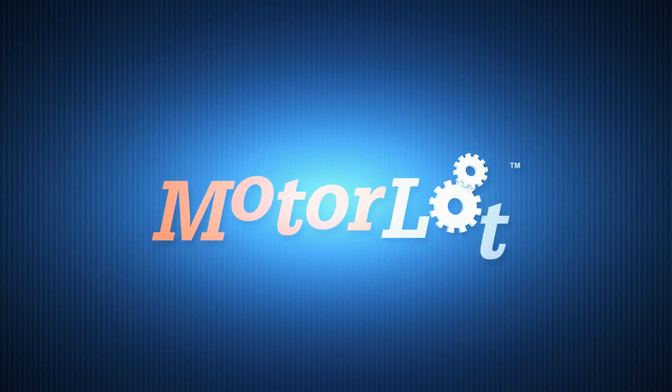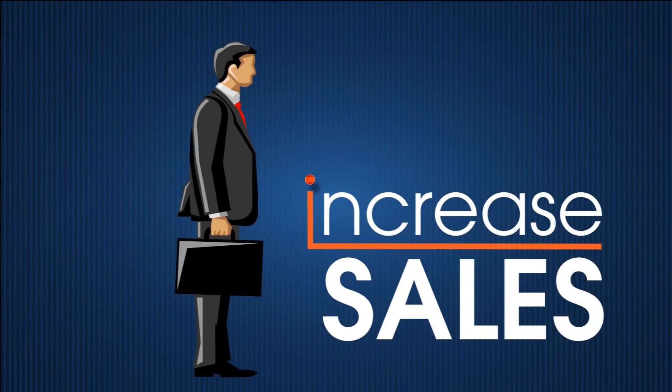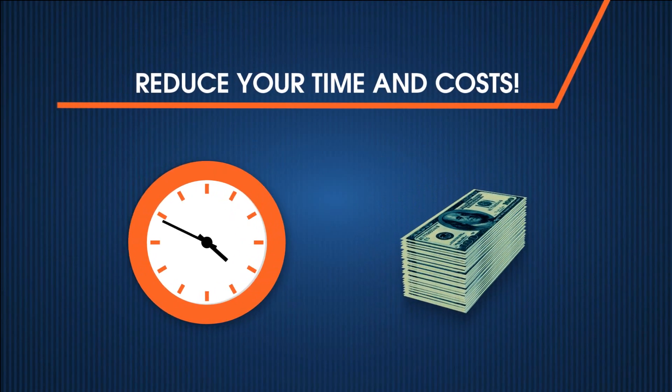MotorLot is the only web-based, all-in-one dealership software available, guaranteed to dramatically increase your sales and reduce your time and costs.